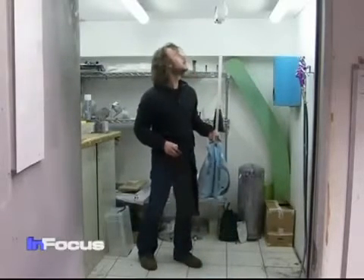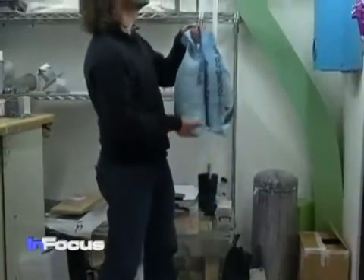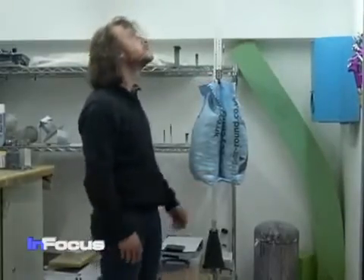Reeves adds that a three-second pull on the rope to raise the sack is all that is required. It's generating power as the bag falls back down towards the ground, and you can adjust how fast or slow that bag descends depending on your power requirement.